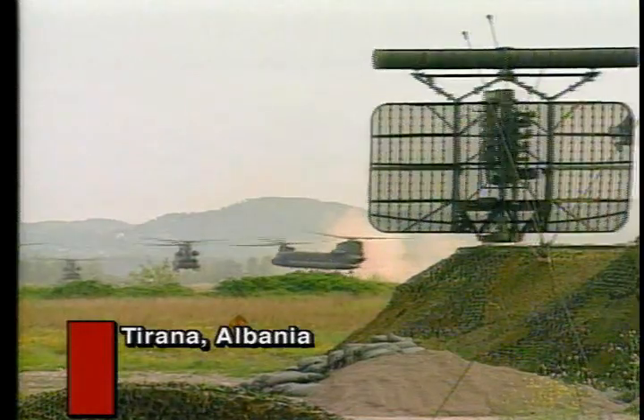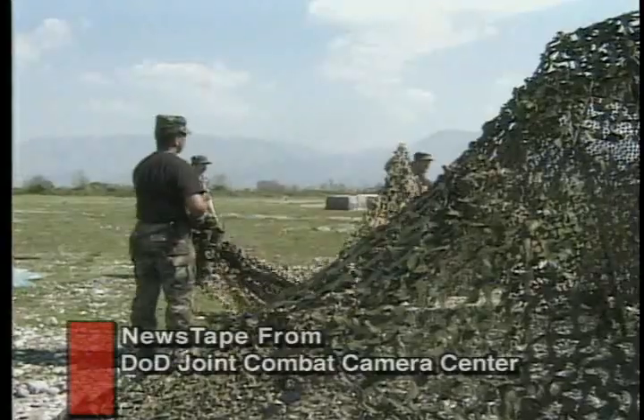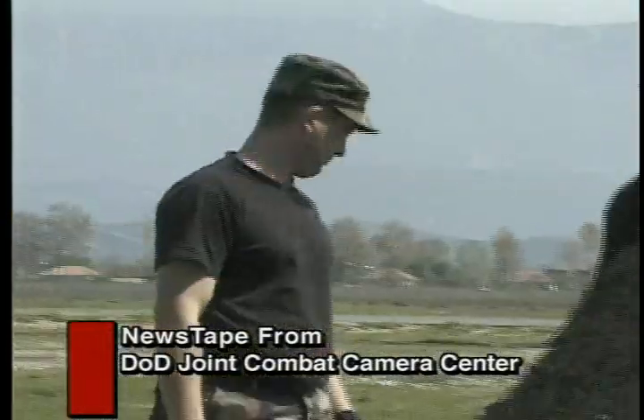Defense Department officials say they need fit and healthy troops to succeed in places like Albania and Kosovo. So DOD tracks the health of deployed troops with a system called Deployment Health Surveillance.